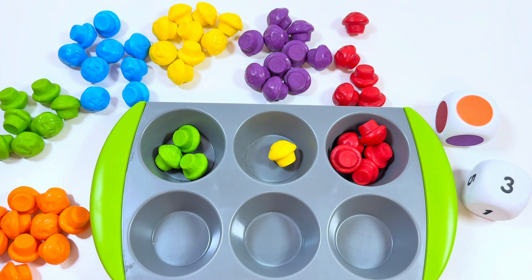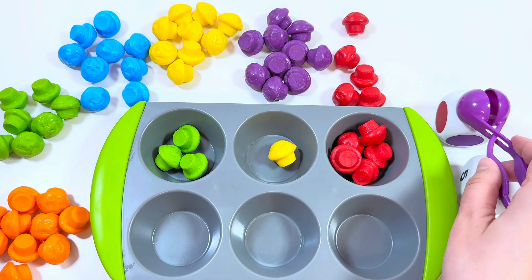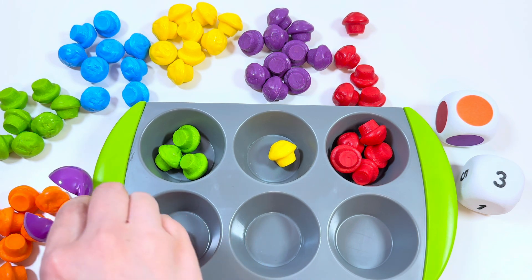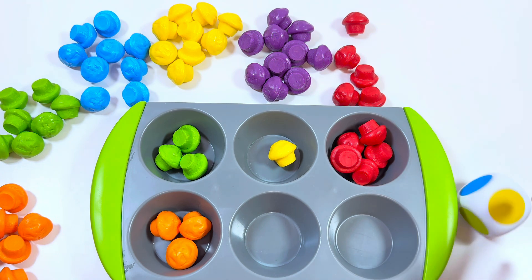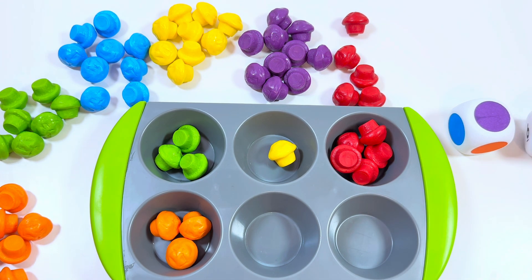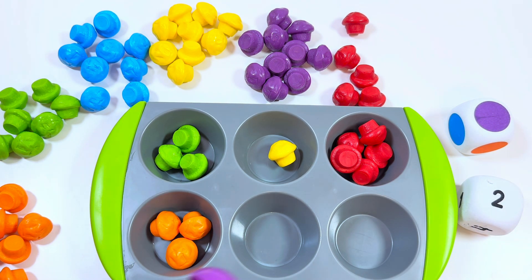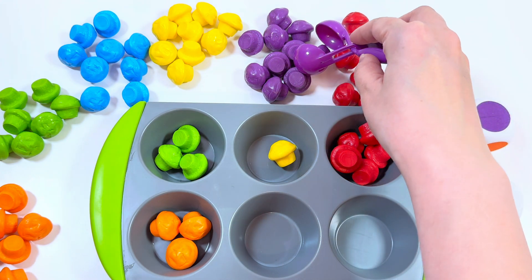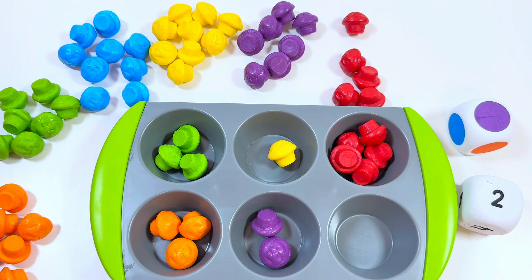Orange color and number three — we need to put three orange muffins. One, two, three. Purple and number two — we need to put two purple muffins. One, two. Right!